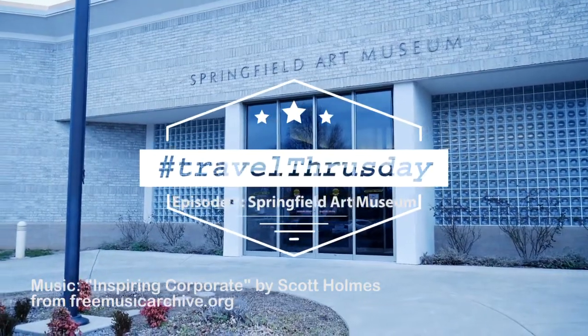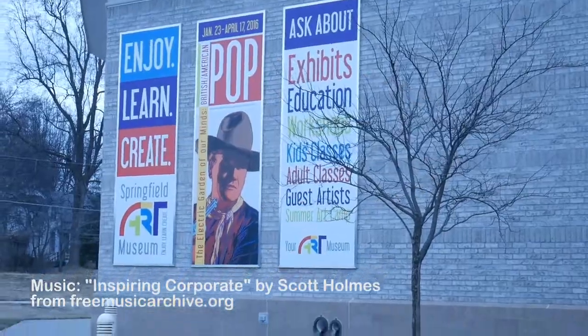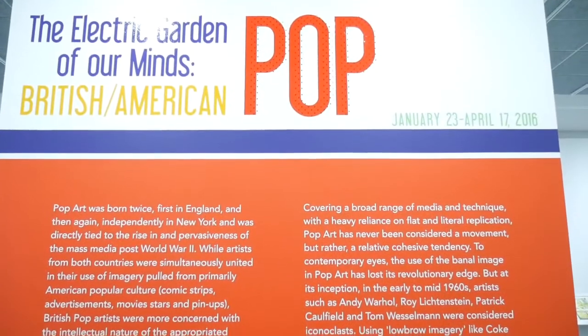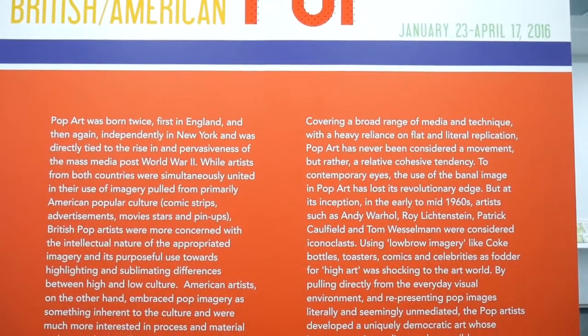Welcome to Hashtag Travel Thursday, where we share travel tips and everyday adventures from the U.S. side of the pond. Here in Episode 1, we are taking on a free gem in Springfield, Missouri, which happens to be my hometown.